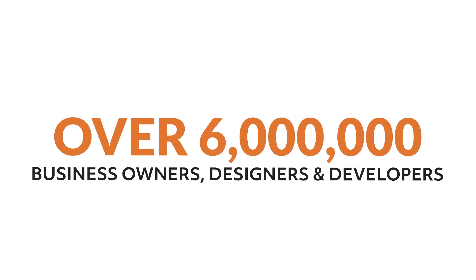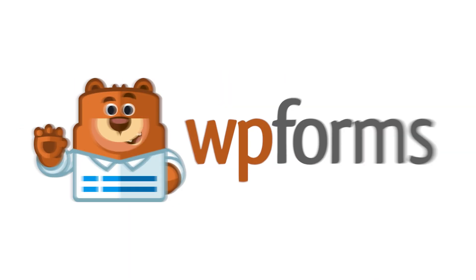Over 6 million smart business owners, designers, and developers use WPForms to build smarter forms. What are you waiting for? Get started with WPForms today!